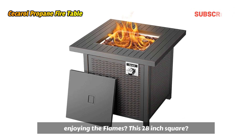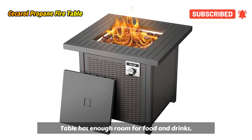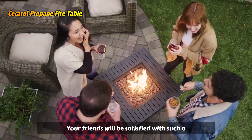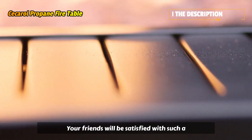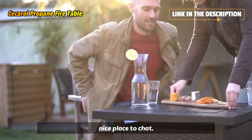Do you need an extra side table while enjoying the flames? This 28-inch square table has enough rim for food and drinks. Your friends will be satisfied with such a place for food and drinks at a party — a nice place to chat.